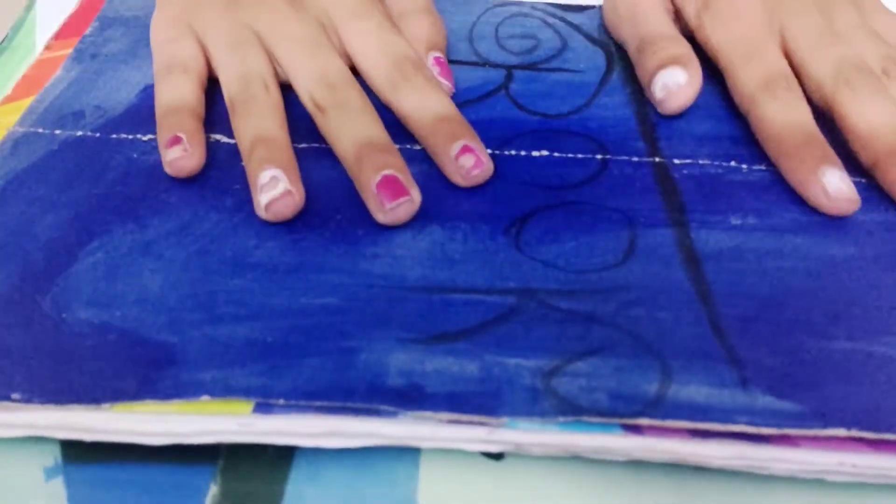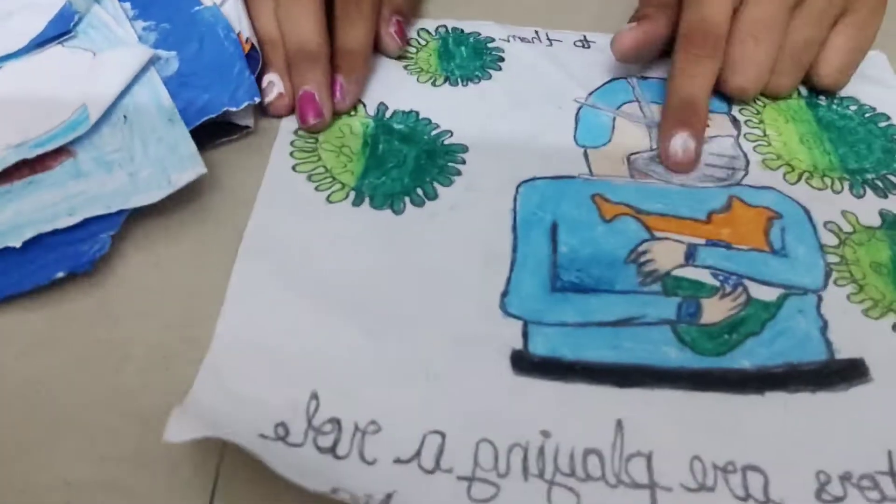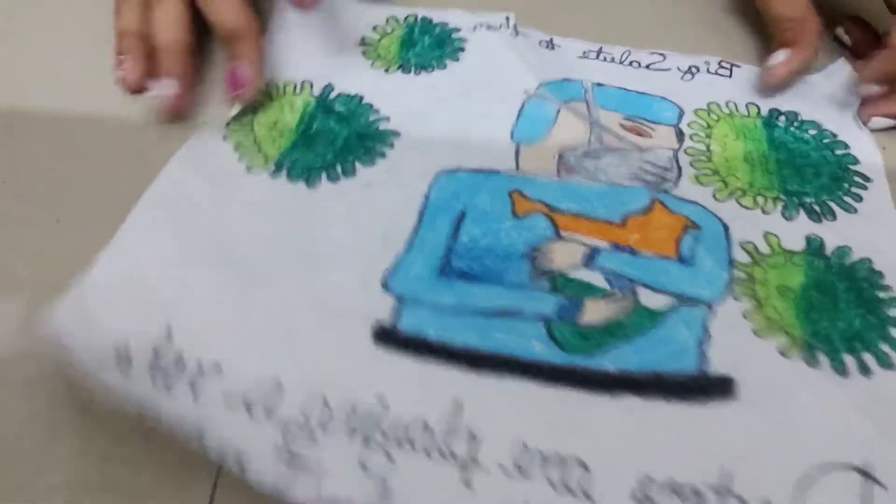There are 3 books and files in which I have all my paintings and drawings. First I will show you the green file, where I have done all the drawings.